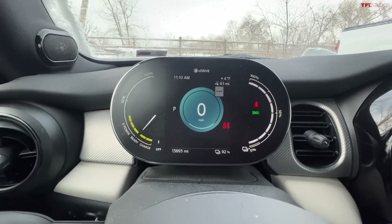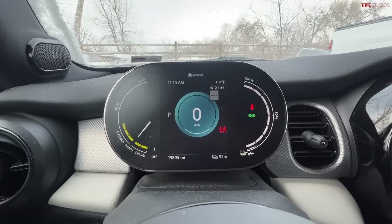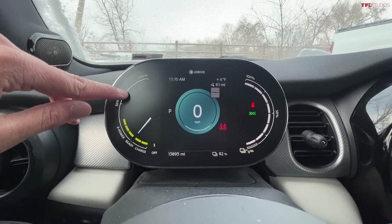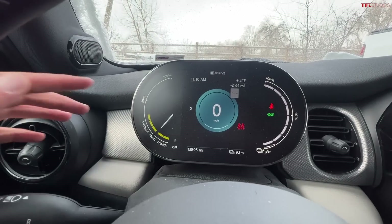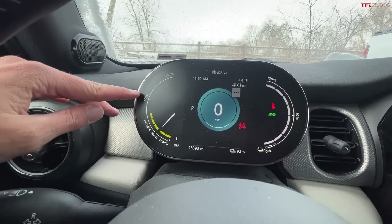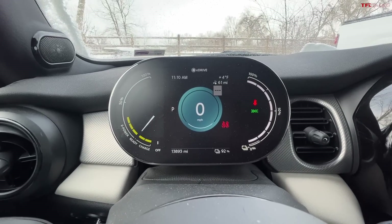When it's at 100%, you get the full enchilada — all the power available. However, when the battery is very low or if it's very cold, you'll actually lose clicks as the car derates itself. It's derated itself so much we're not even at 50% of its capability, but closer to 30–35% of its capability. Let's see what that means in terms of acceleration.